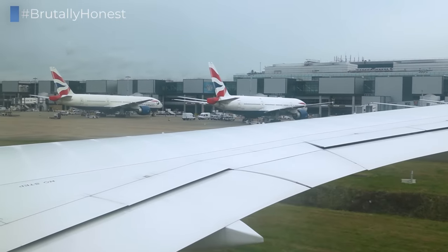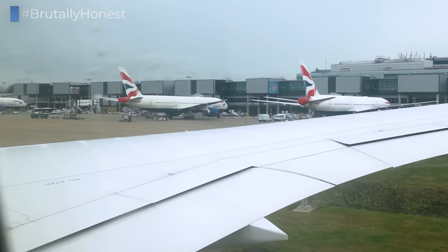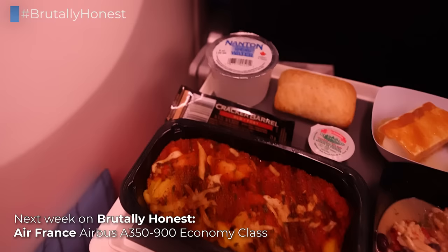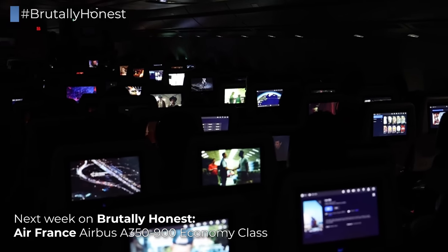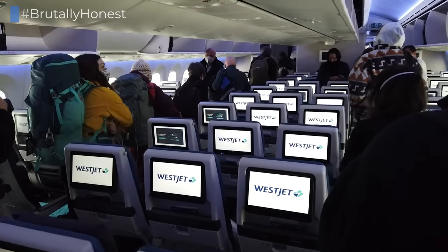But until then, thank you very much for being with us. I hope you've enjoyed this episode of Brutally Honest, and you'll join me again next Friday on Air France's Airbus A350 — also a flight from Canada, departing Toronto, heading to Paris, on one of the most underrated economy-class products in all of Europe. I'm looking forward to seeing you again next week — have a great time everyone!